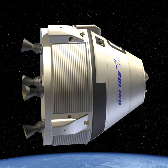The Boeing CST-100 Starliner crew capsule is a spacecraft design under construction by Boeing as their entry for NASA's Commercial Crew Development program. Its primary purpose is to transport crew to the International Space Station and to private space stations such as the proposed Bigelow Aerospace Commercial Space Station.